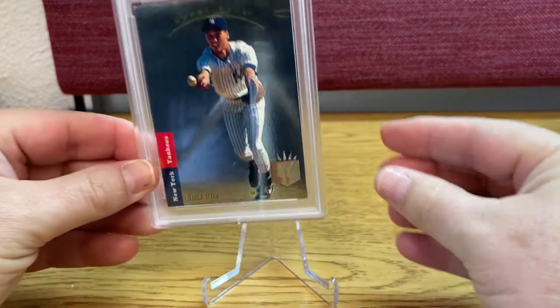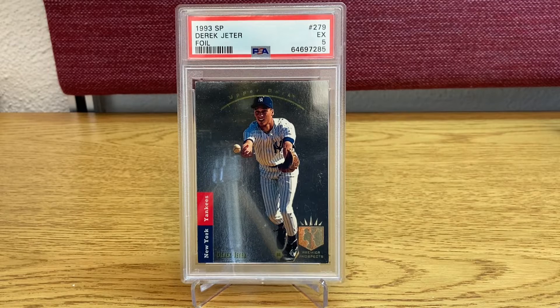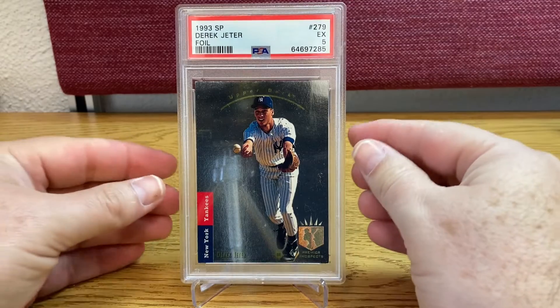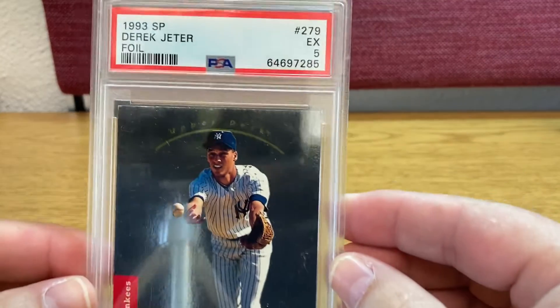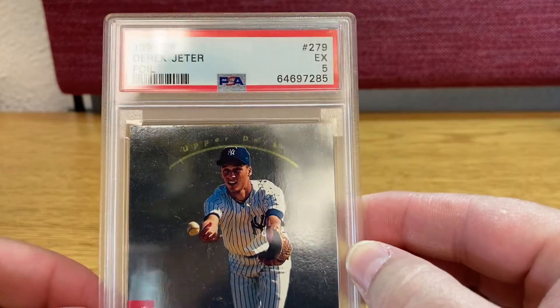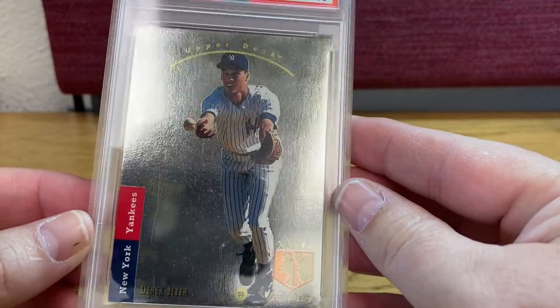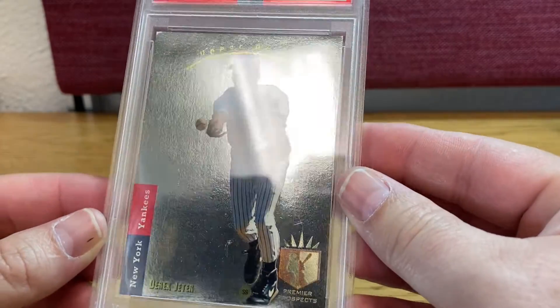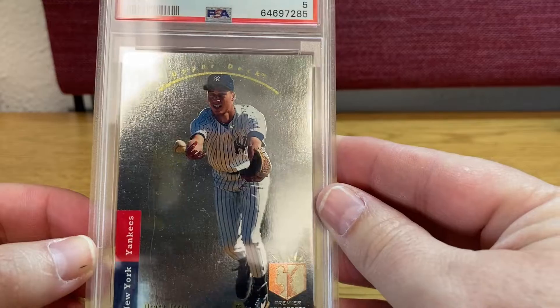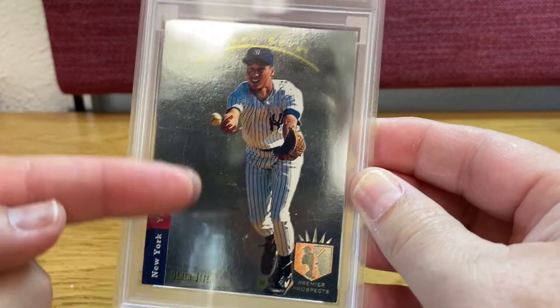This is the Derek Jeter Foil PSA5. This is a 5 because there is a blend here — I don't know if you can see — well it's difficult to see here, but there is like a line here.